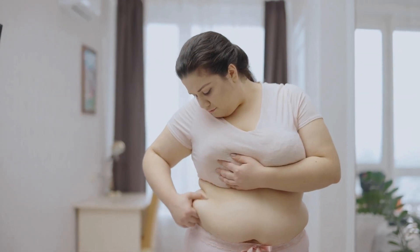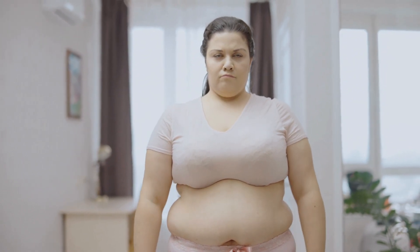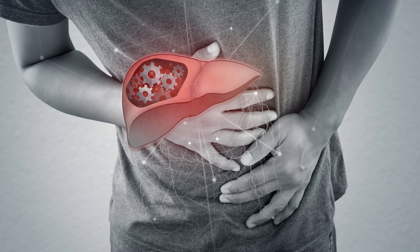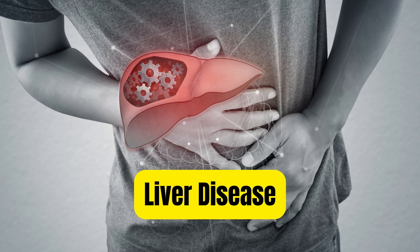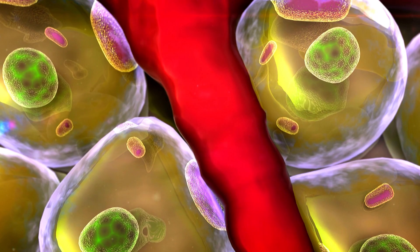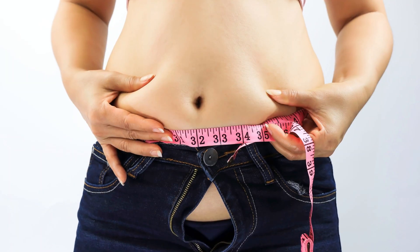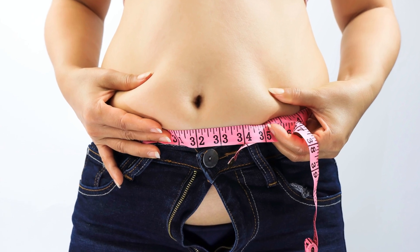Another symptom to watch out for is weight gain. If you're gaining weight despite a healthy diet and regular exercise, it could be a sign of fatty liver disease. This is because the liver plays a crucial role in metabolizing fat. When the liver is unable to do this efficiently, fat accumulates in the liver and leads to weight gain.